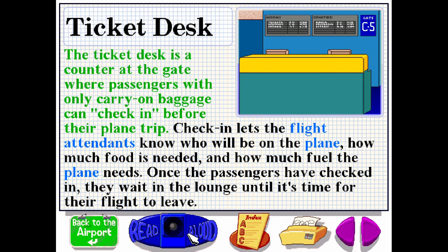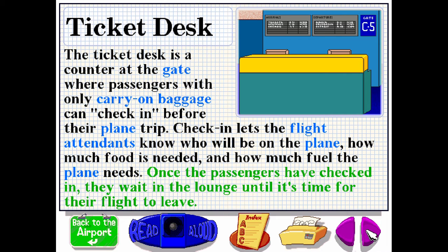The ticket desk is a counter at the gate where passengers with only carry-on baggage can check in before their plane trip. Check-in lets the flight attendants know who will be on the plane, how much food is needed, and how much fuel the plane needs. Once the passengers have checked in, they wait in the lounge until it's time for their flight to leave.